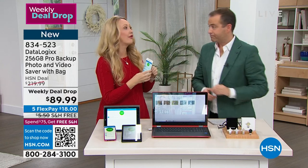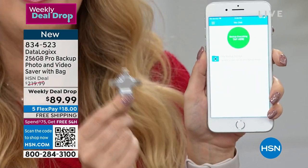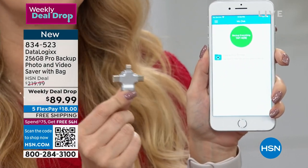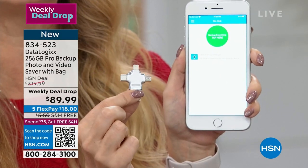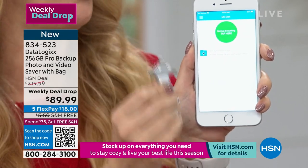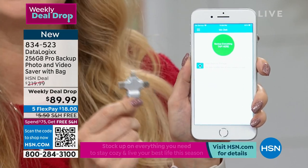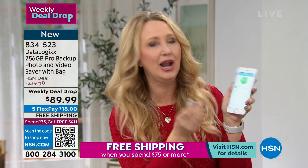You and I sold this out over Christmas, but it wasn't this big. This is the 256 gigabytes of the Datalogix — this is your backup, that tangible in-hand way for you to not have to pay for cloud service anymore. How many times have you gone to shoot a picture or take a video and you get that horrible message on the screen saying you're going to have to go through and delete some things before you have room to take any new memories? If that's ever happened to you, you know how frustrating it can be.